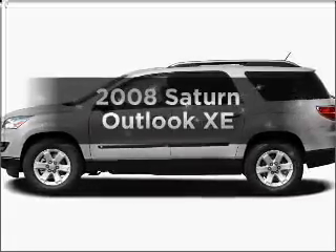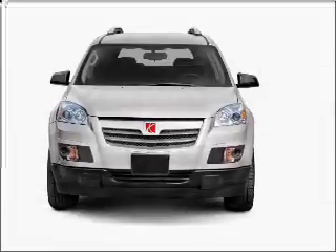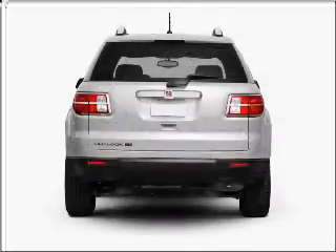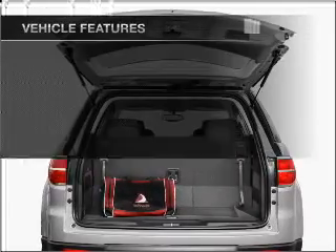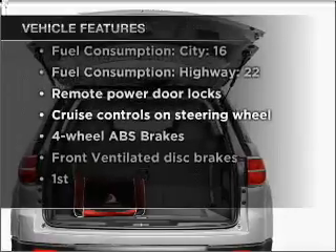Get noticed in this 2008 Saturn Outlook. Everything you need under one roof with this great vehicle. With a solid six cylinder engine that responds smoothly to its six speed automatic transmission. Stand out from the crowd with premium wheels. The anti-lock braking system will keep you safe on the road. With these notable features, you won't want to miss out on the opportunity to own this amazing vehicle.